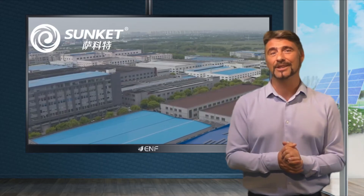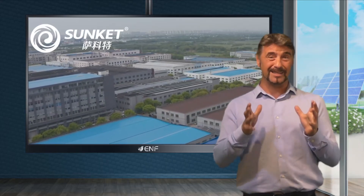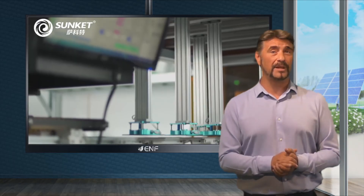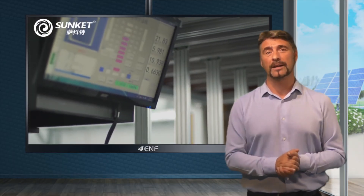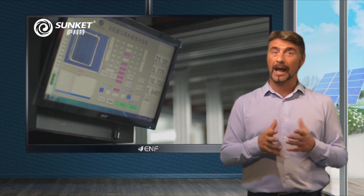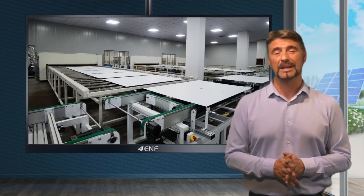Wuxi Sunket New Energy Technology specialises in the design and manufacture of solar cells, photovoltaic modules, and solar power systems. Highly professional staff with an advanced automatic production line and testing equipment allow us to manufacture highly efficient and reliable solutions for the solar PV industry.